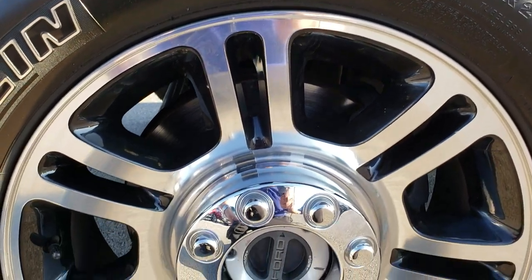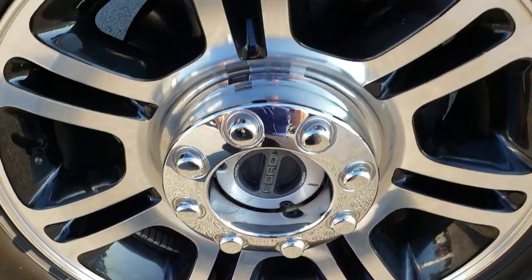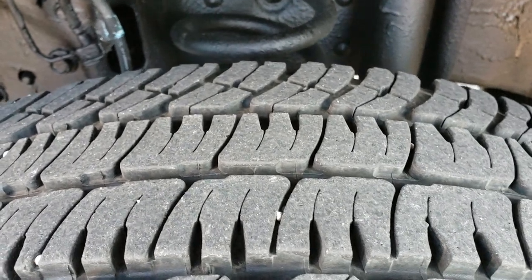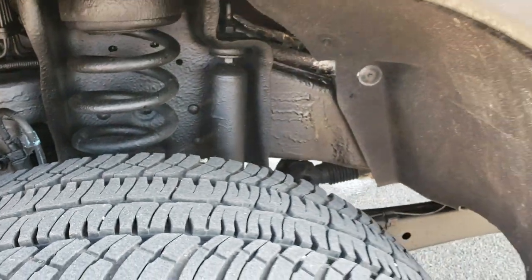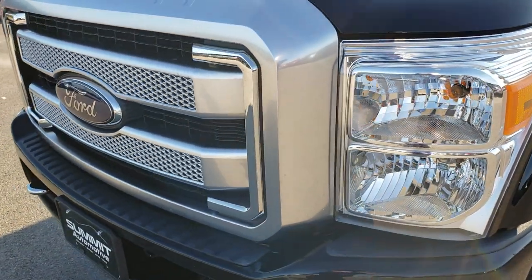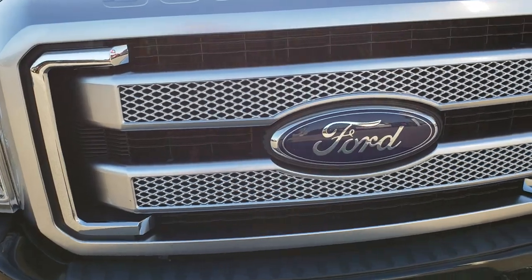This one comes with the 20 inch painted and polished aluminum rims, and it has the Michelin LT275-65R20 tires. These tires look like they have about 60 to 70 percent of the tread left. The frame and underbody is very clean on this truck — looks like it has been undercoated. No dents or dings on that front fender, and the platinum comes with the kind of painted silver grille.